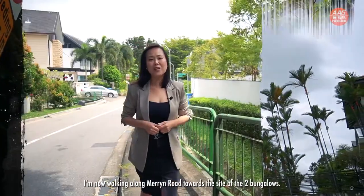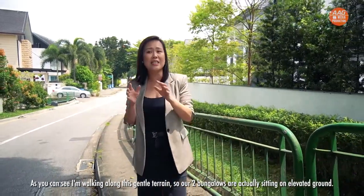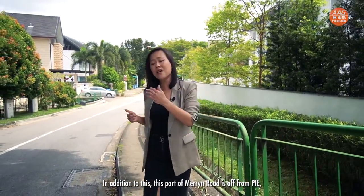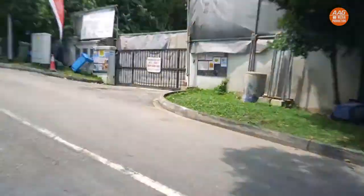I'm now walking along Marine Road towards the site of the two bungalows. As you can see, I'm walking along this gentle terrain, so our two bungalows are actually sitting on elevated ground. In addition, this part of Marine Road is away from the PIE, hence offering the residents here a peaceful and private sanctuary.